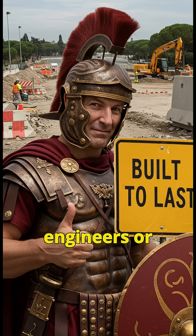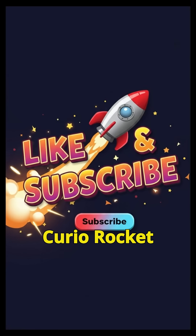So were they visionary engineers or ruthless slavers? Comment below, subscribe to Curio Rocket, and hit the bell for more journeys through the universe.